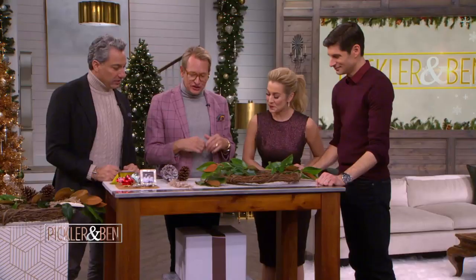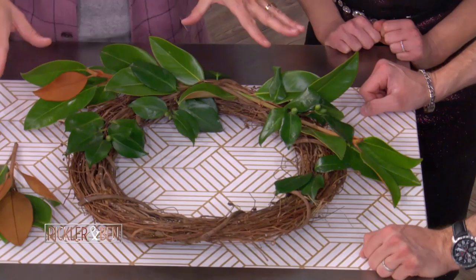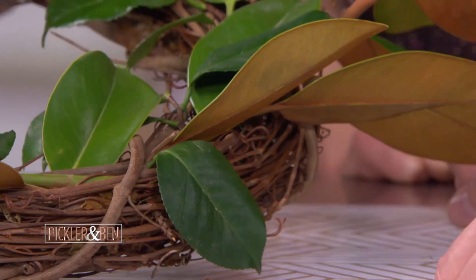We're making wreaths, two different versions, and these are just great holiday decor. This is kind of a found objects, make a wreath with what you have available kind of thing. A lot of people already have these grapevine wreaths — you might have had one for Halloween or Thanksgiving. You can just strip it down to the grapevines.